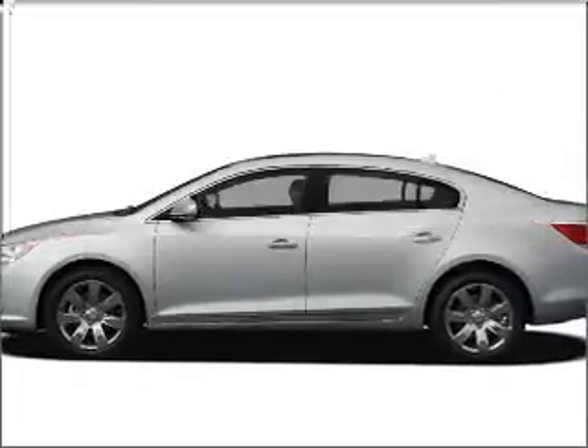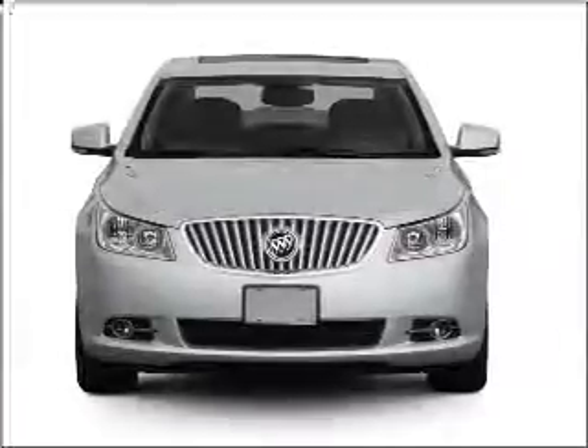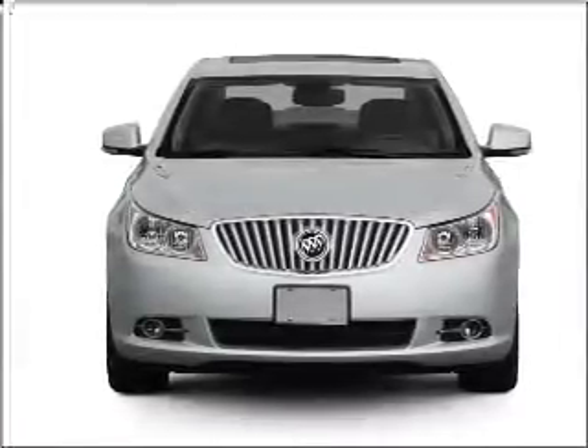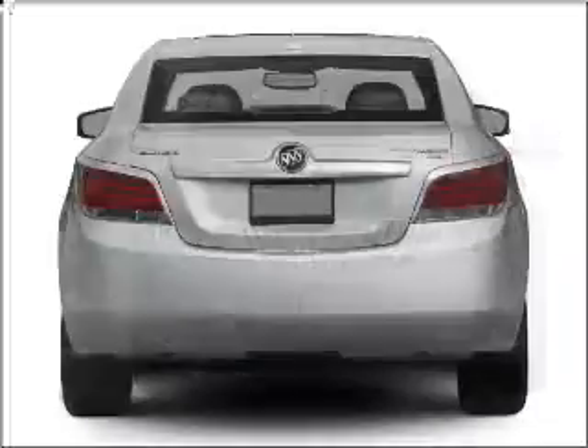Presenting the 2011 Buick LaCrosse — travel the roads in style and comfort in this great vehicle. With a solid 6-cylinder engine connected to a smooth shifting 6-speed automatic transmission, premium wheels give a more luxurious look.